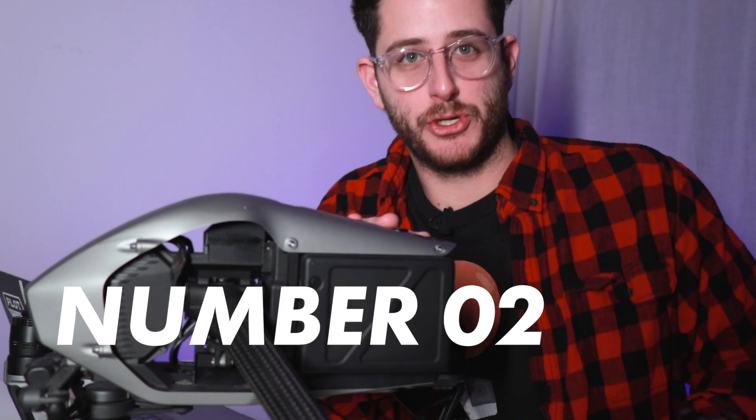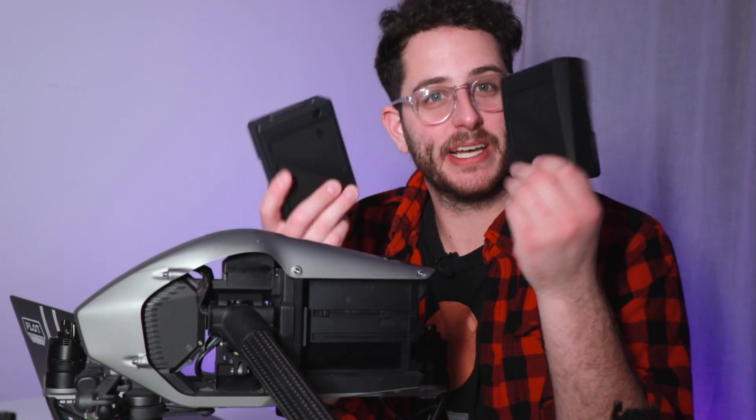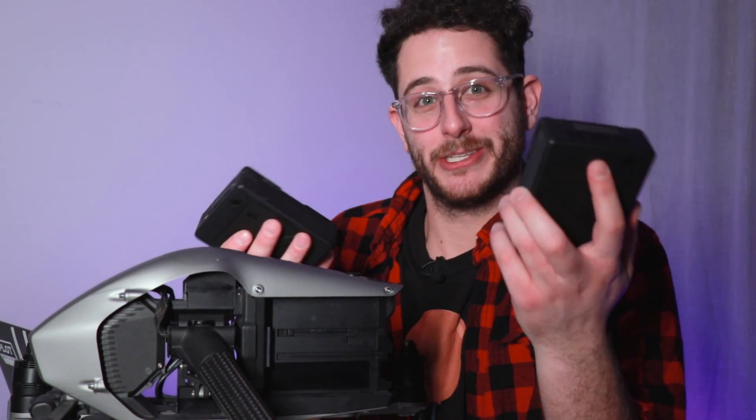The second reason you should consider getting this drone is because it has great battery life. It has two batteries, giving you up to 25 minutes of flight time, and because there are two of them it acts as a fail-safe. If one battery fails, the other will still be able to power the unit and get it home safely. Also, these are the same batteries used on the DJI Ronin 2 — so if you own that gimbal, you just need one set of batteries for both.